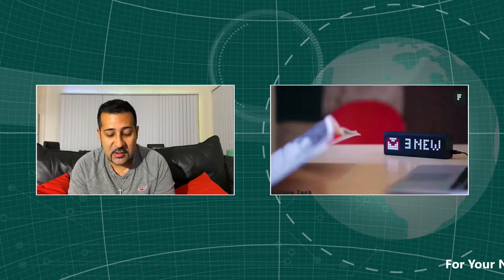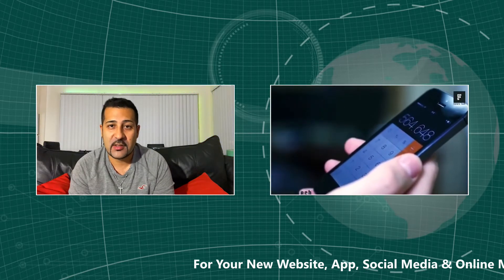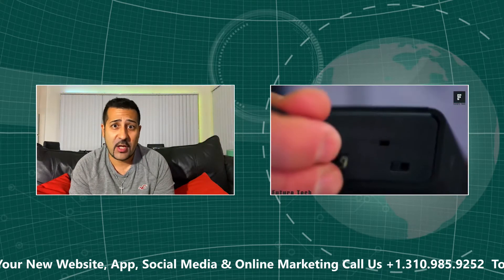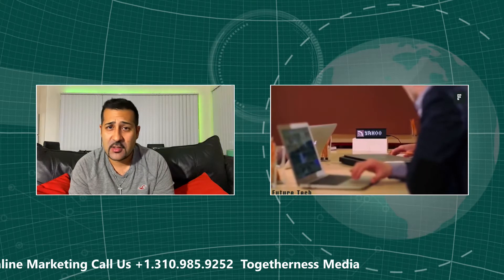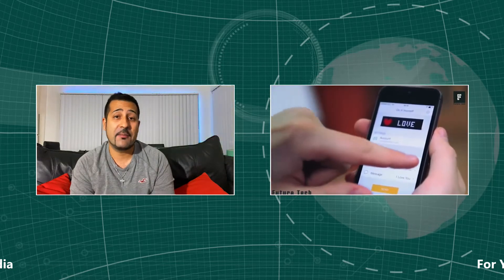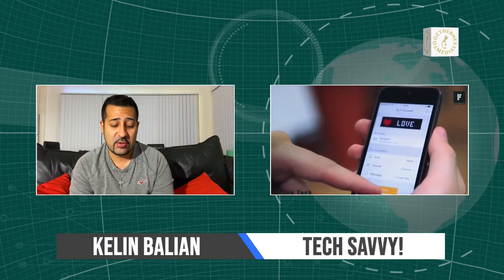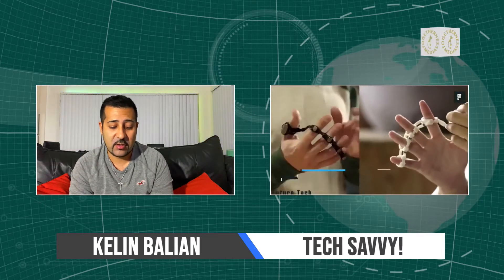This next one is called the LaMetric Time, and it's a smart clock — but it does way, way more than that. You can literally program this thing to show any kind of information you want, all the way up to showing you when you get a new Instagram follower, as well as weather, news updates, stocks — whatever you want it to show you. The LaMetric Time comes in at about $199. You can create photos on there, send messages — so if you're at work and it's at home, you can send messages and all that cool stuff.